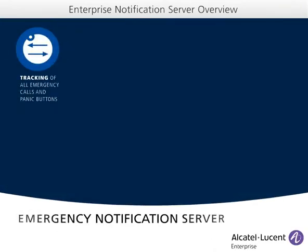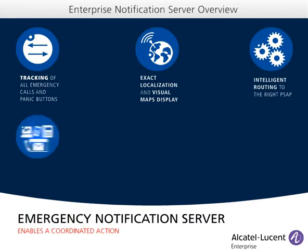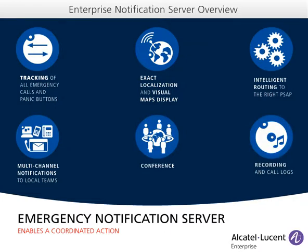ENS tracks all emergency situations, be it outgoing emergency calls or dedicated panic buttons, from all workspaces in the enterprise. It localizes them, routes the call to the correct answering entities, notifies the local specified teams, and creates a conference between all specified personnel while offering the option to keep a trace via recording.